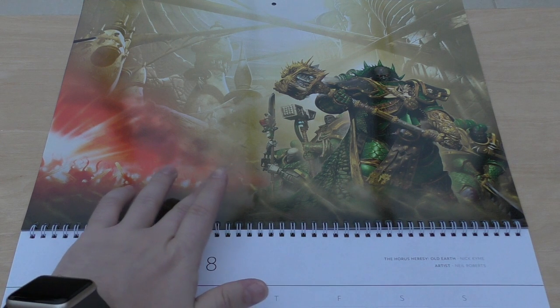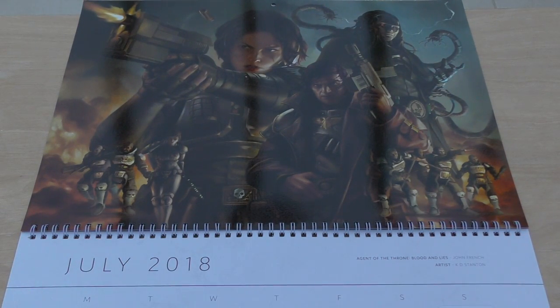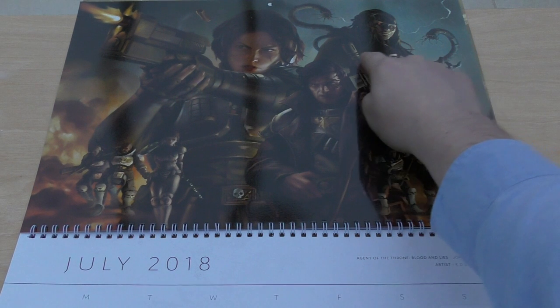June is Horus Heresy: Old Earth by Nick Kyme, artist Neil Roberts - looks incredible, all that chaos, brilliant. The quote: 'We have fought in the shadows long enough. No more shall we hide like beaten dogs, wary of those who impose themselves as our masters and destroyers' - Shadrak Meduson, war leader of the Iron Hands. July is Agent of the Throne: Blood and Lies by John French, artist KD Stanton. The quote mentions creatures a shadow's width away that thirst for souls, concluding: 'I am the agent of the throne.' Definitely looks like Inquisition.